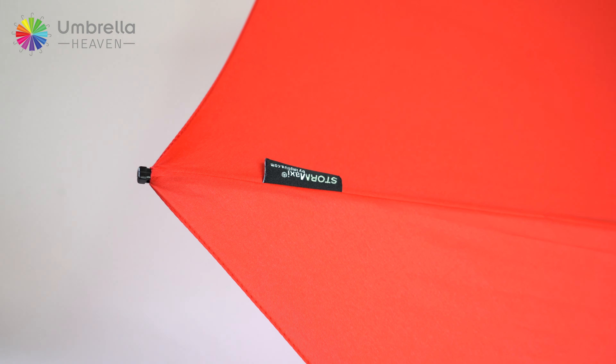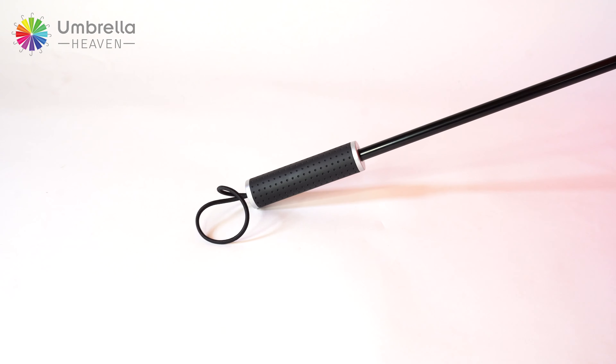This product is also available in a range of other colors including white, black, blue, and navy. This product is also available in a compact telescopic version — check that out on our website today.